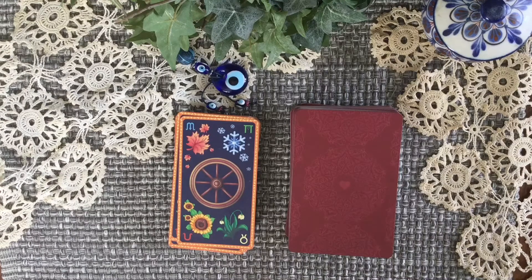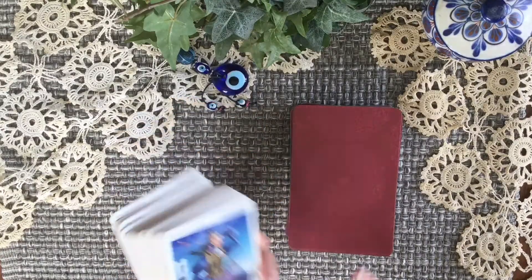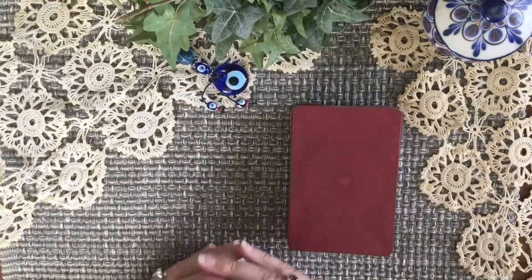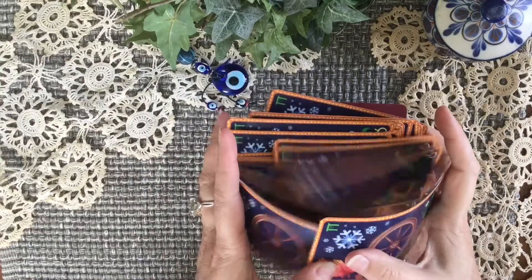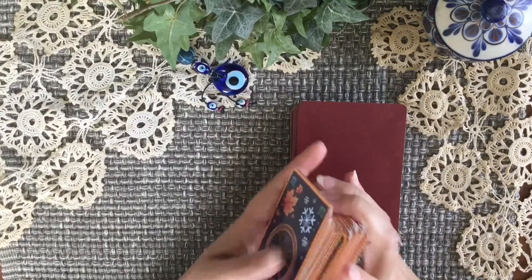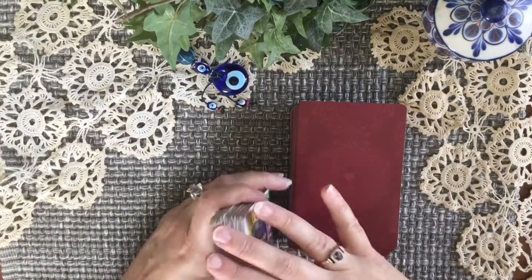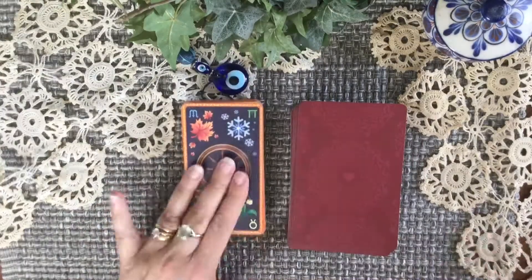The next category is best shuffle versus worst shuffle. My best shuffle is my Wheel of the Year Tarot. This is my best shuffle because I use it all the time — it's very well broken in. I can pick it up and shuffle with it whenever without worrying about cards flying all over the table. I've been shuffling with it so much and it doesn't even have a bow, which I kind of like.